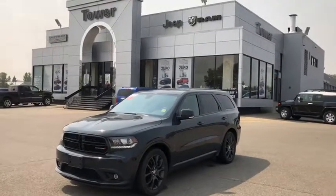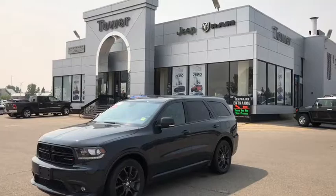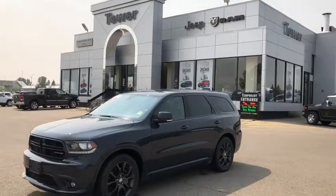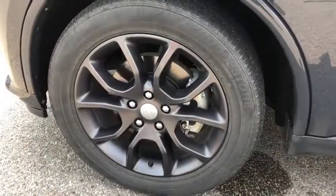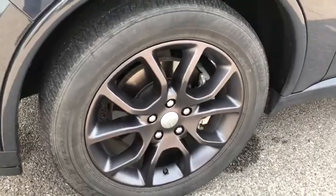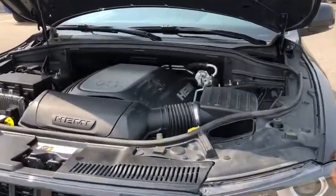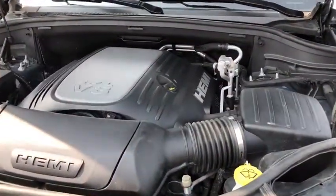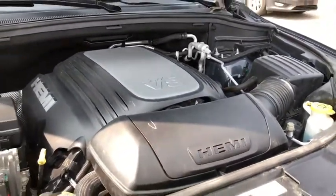Ladies and gentlemen, this is the 2017 Dodge Durango RT, with an incredible anvil exterior. It rides on 20-inch Bridgestone Ecopia tires. Under the hood, we have a 5.7-liter V8 Hemi, giving this Durango 360 horsepower.